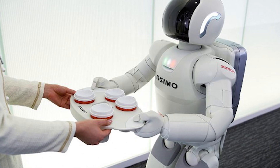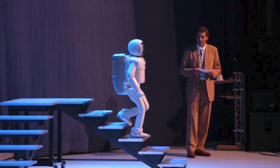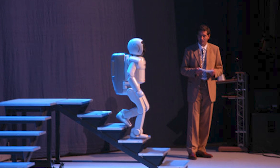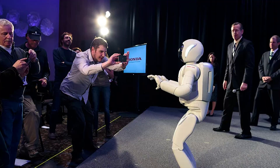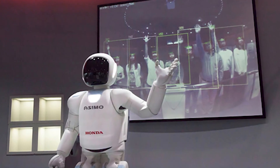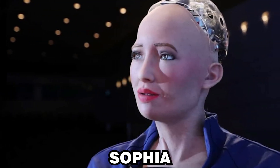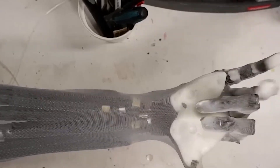One of the most notable milestones came with Honda's ASIMO, unveiled in 2000. ASIMO could walk, run, and even climb stairs, showcasing advanced vital movement. Following ASIMO, we saw the emergence of other humanoid robots, such as Boston Dynamics' Atlas and Hanson Robotics' Sophia, which were designed not only for functionality but also for social interaction.